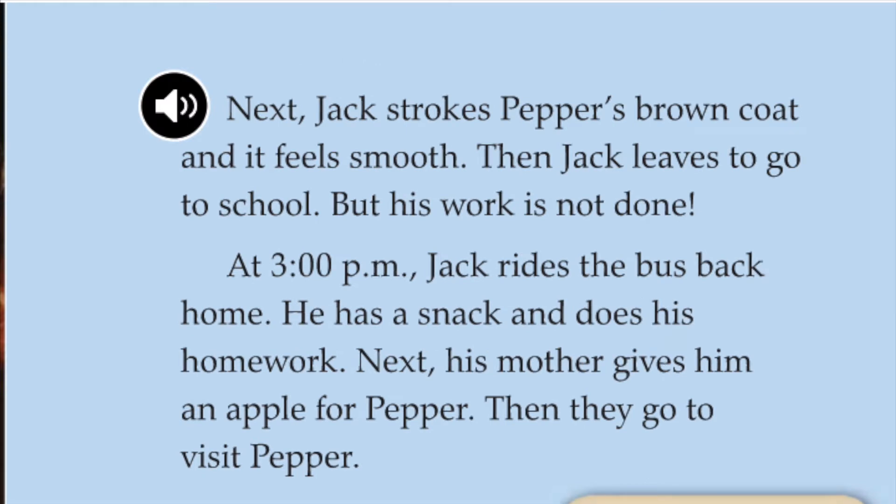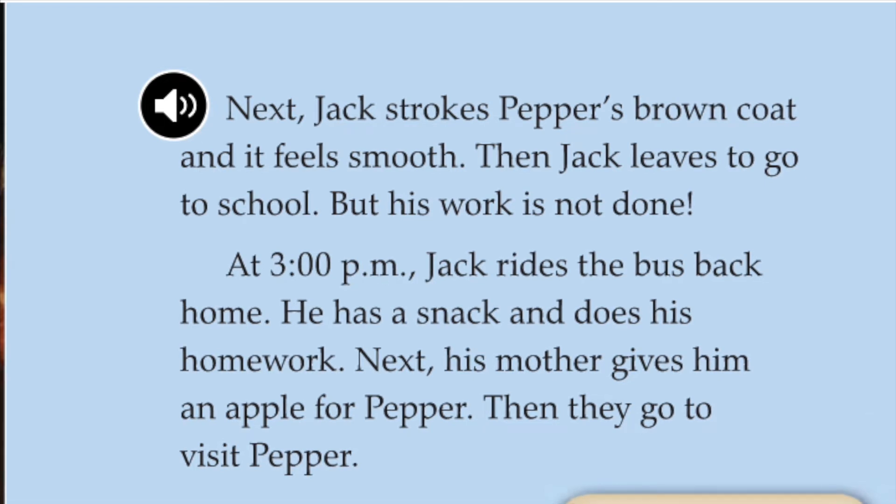Next, Jack strokes Pepper's brown coat and it feels smooth. Then, Jack leaves to go to school. But his work is not done.